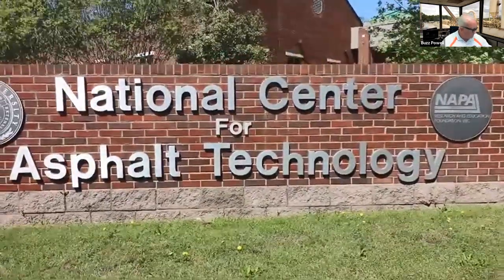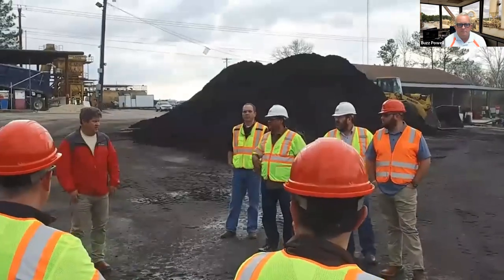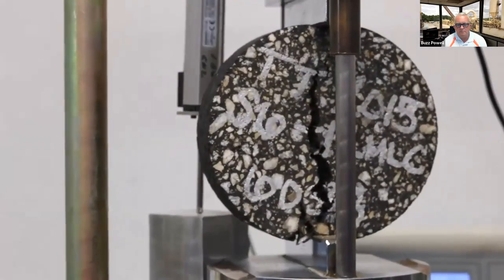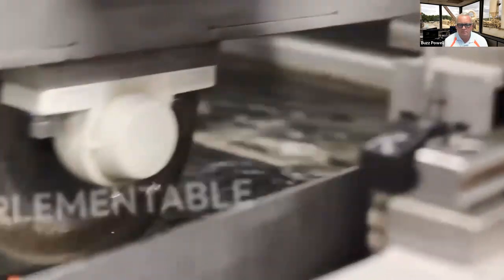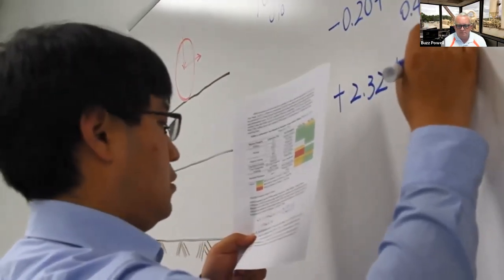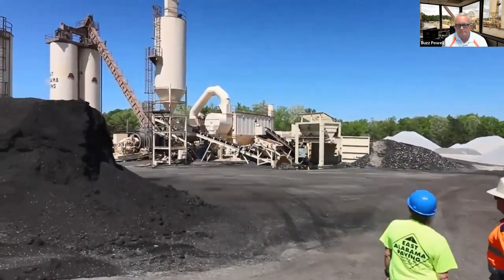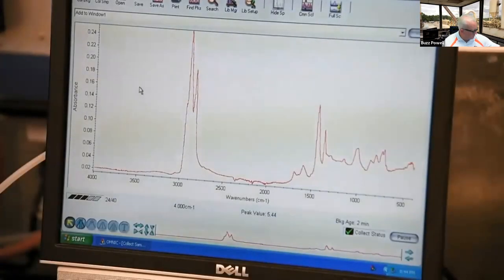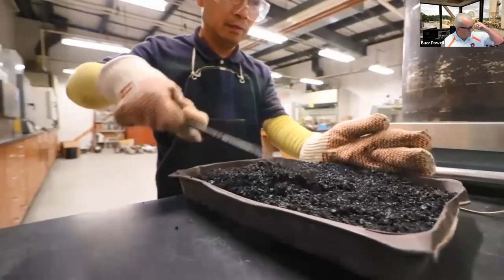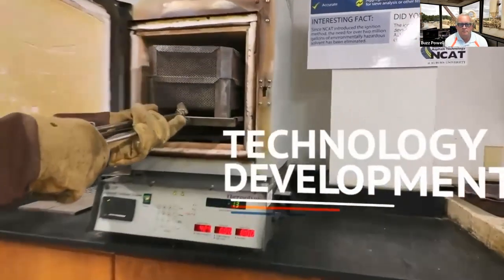NCAT was established through a partnership between Auburn University and the National Asphalt Pavement Association. We take pride in our strong relationships with state transportation departments, contractors, and others involved in the asphalt pavement industry. We strive to provide practical research results that are relevant and implementable into practice. Our highly qualified engineers understand pavement performance every step of the way, from the laboratory to the field. We're also developing the next generation of industry leaders.